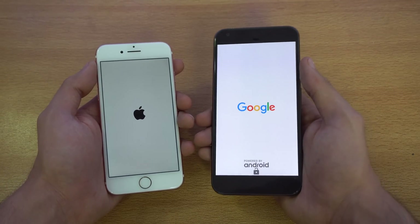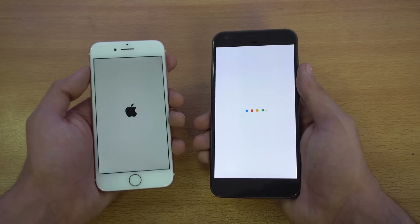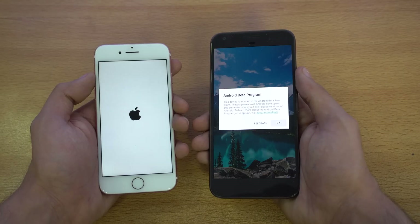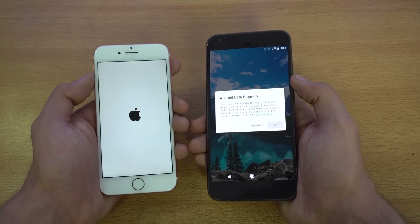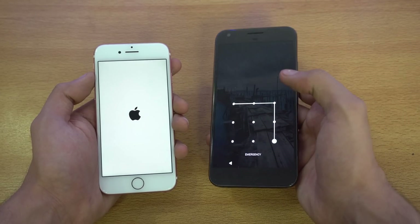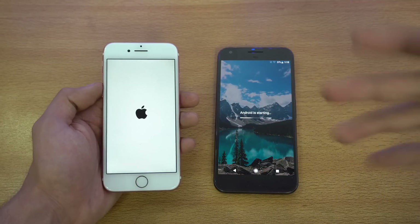I have an unlocked bootloader on my Pixel, so that's why I got that warning. Let's see who's going to win in terms of booting up. The Google logo appears and the Pixel is done — you can see it's enrolled in the Android beta program.